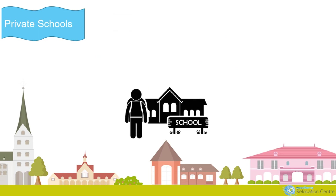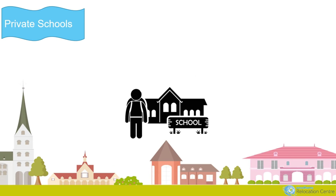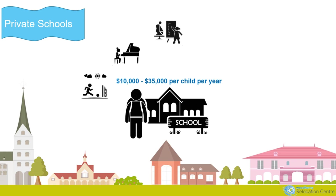Private schools are independent, fee-paying schools. Children are often enrolled well in advance — sometimes at birth — and it can be difficult to get a place, particularly in certain year groups. Some private schools are selective and an entry exam or assessment may be required. Fees at private schools range from $10,000 to $35,000 per year. Most offer good on-site facilities and lower student-teacher ratios. Boarding facilities are available at selected private schools for an additional fee.